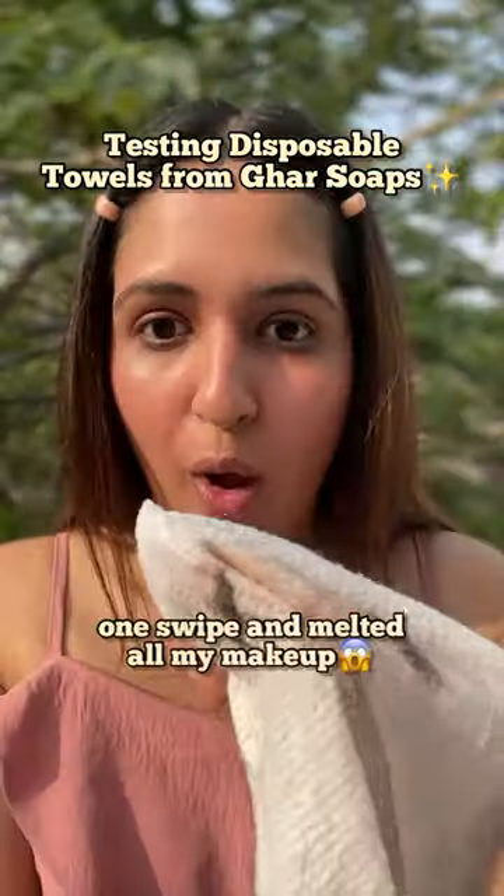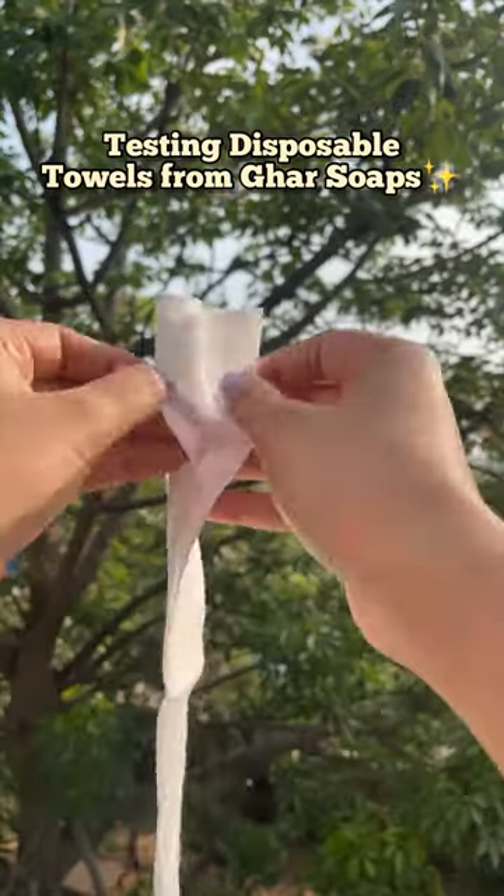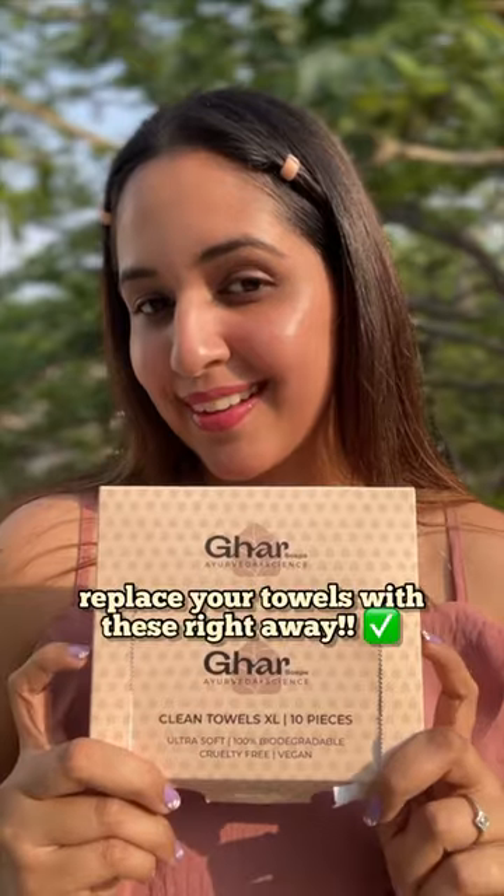Removing my makeup now — and guys, look at this, you don't need fabric towels anymore, just water and these disposable towels. Now go replace your towels right away with these Ghar Soaps towels.